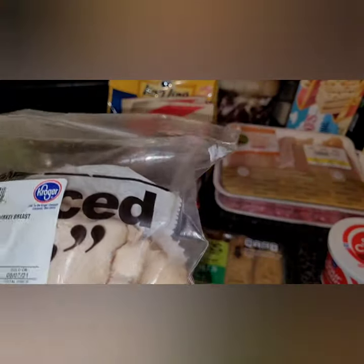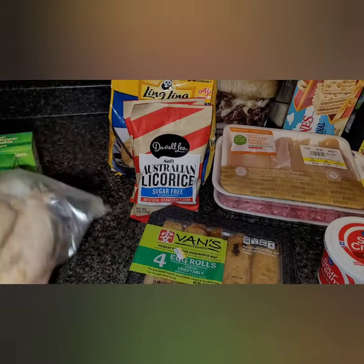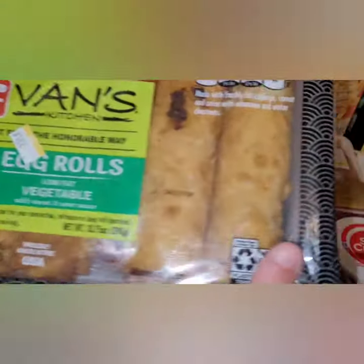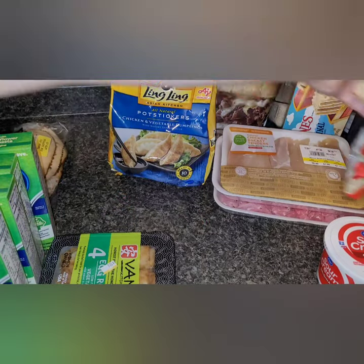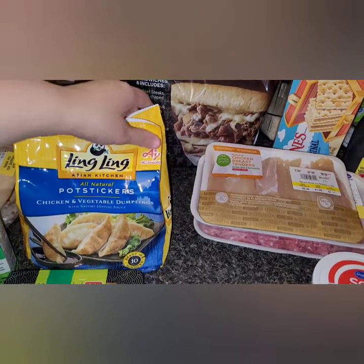Moving to cold items — I got some Boar's Head Cajun-style turkey breast from the deli. It was $10.39 a pound and online you can only choose one pound, so I got a pound. It's got plenty of seasoning and I cannot wait to try it on a sandwich with that whole wheat bread. I also got some vegetable egg rolls from the refrigerated section, good until August 18th.